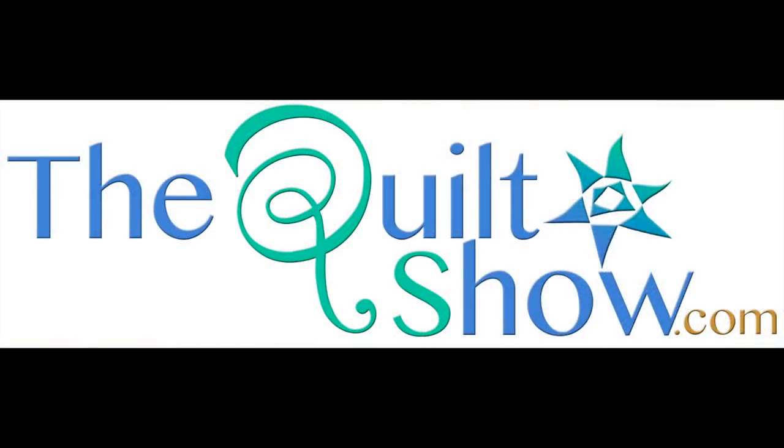Thanks so much for sticking around so we could do this, and congratulations. Thank you — it's such an honor. There are so many amazing quilts here. Blue ribbon, and the category was Innovative Applique. Thanks, you guys. We'll see you next time.